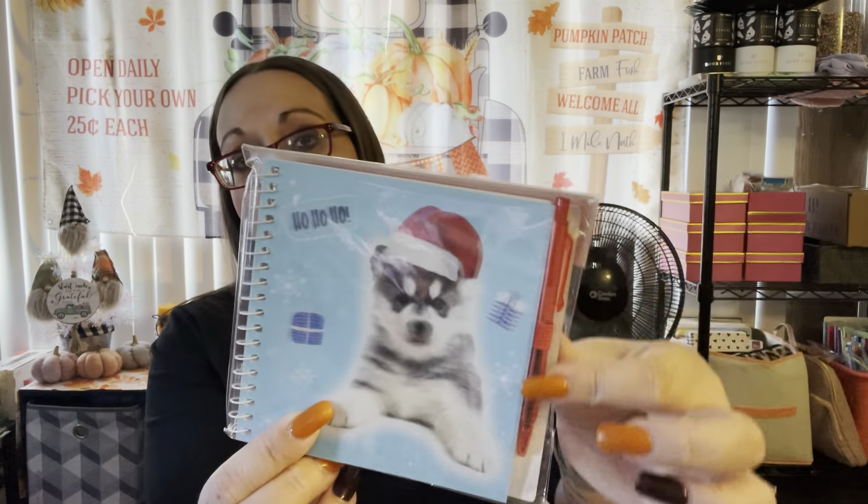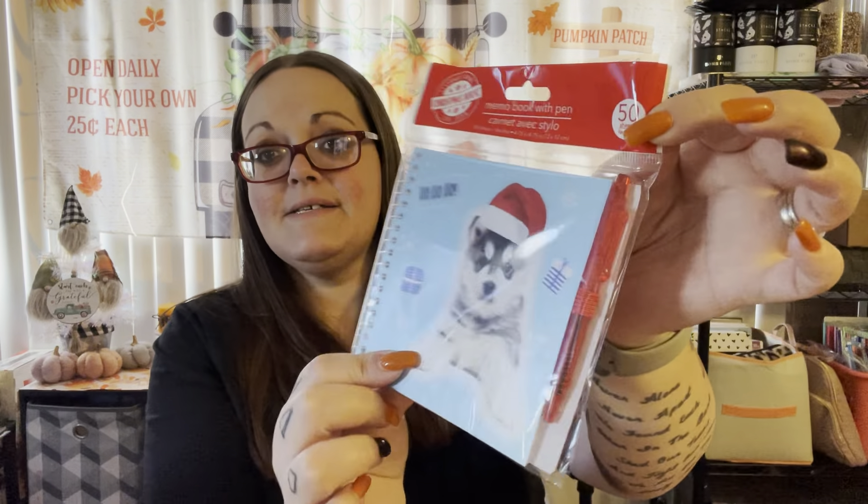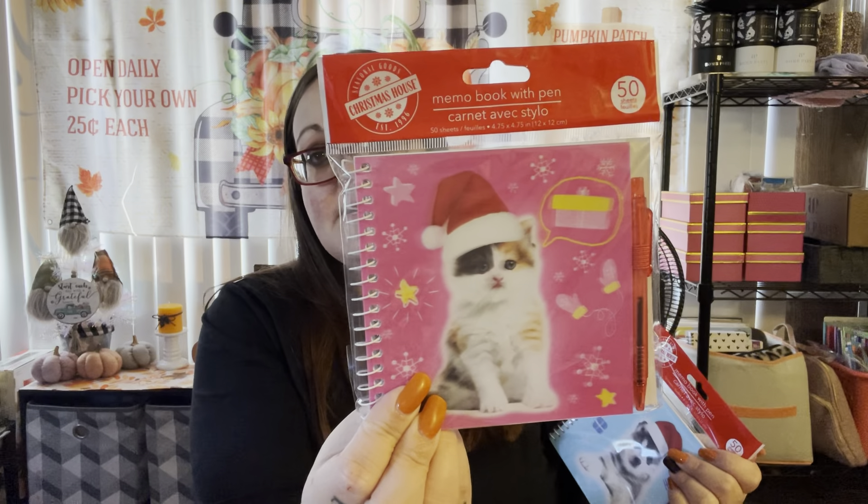The kids actually picked these out and wanted them — they're going in their stockings. They wanted a cute little notebook with a pen that has 50 sheets. Shannon got the pink one with a little kitten wearing a Santa hat, and the other one says 'Ho Ho Ho' with a little husky dog. I'll also get them some Christmas socks, bath bombs, a chapstick, their candy cane with candy, and maybe a couple of little blind bags.